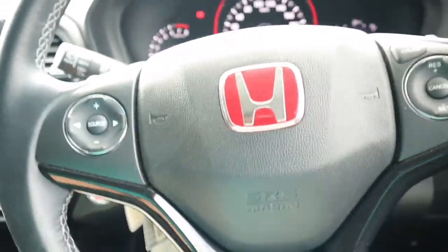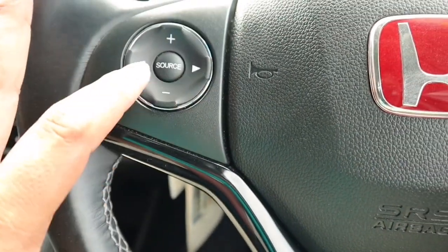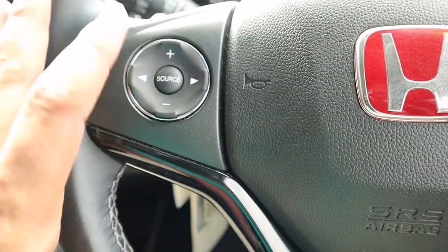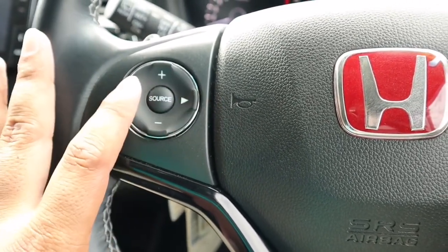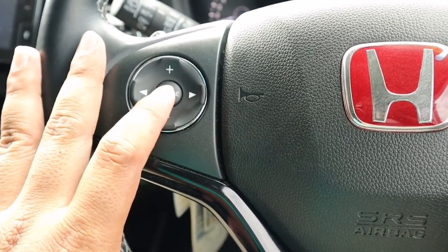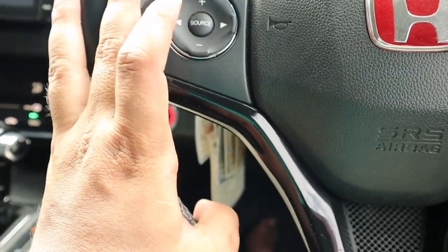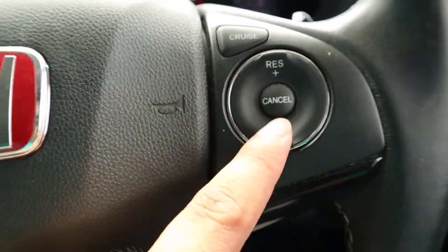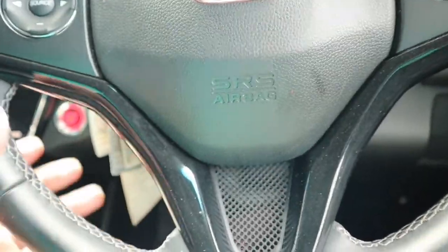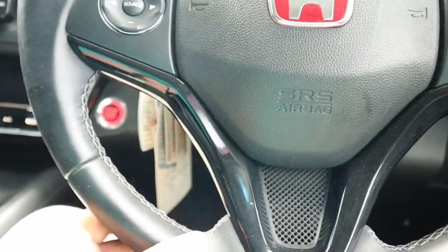Disini ada steering switch untuk volume up and down, kanan dan kiri, previous, next, lalu ada untuk search, memilih radio, musik, CD atau apa. Di sebelah sini ada cruise control teman-teman, dia sudah ada cruise control untuk yang Special Edition ini.